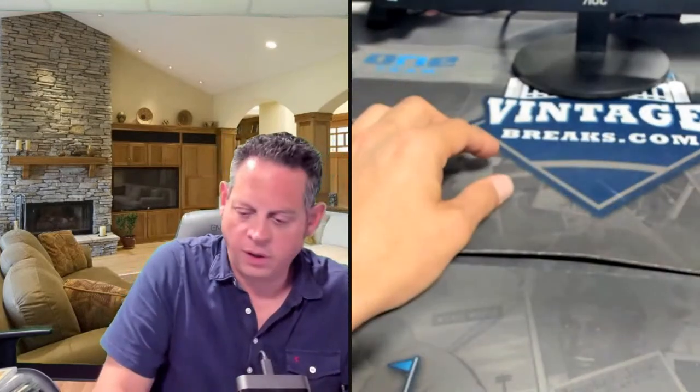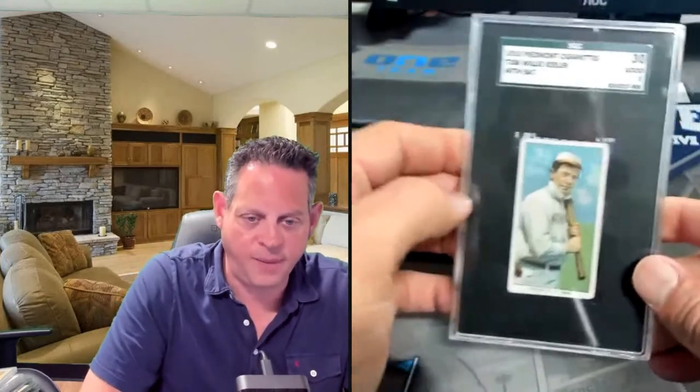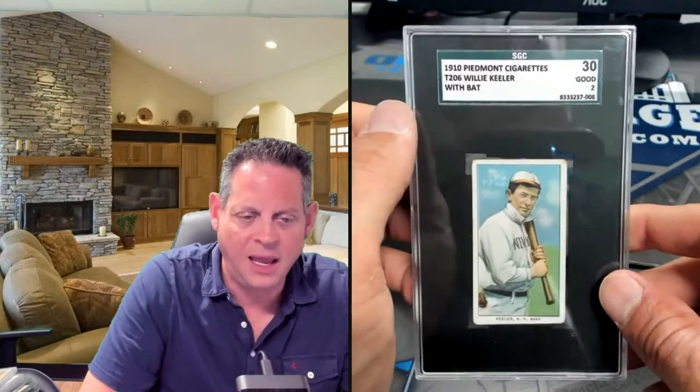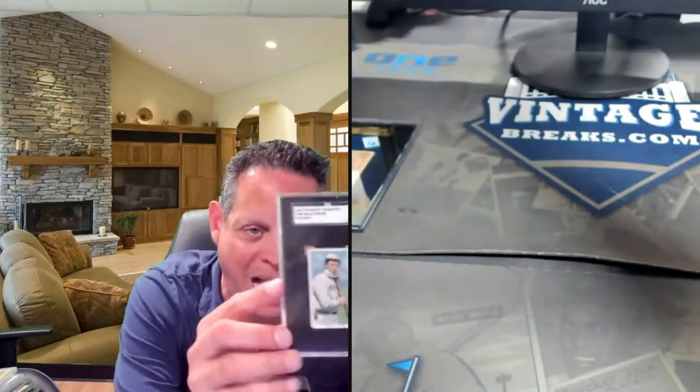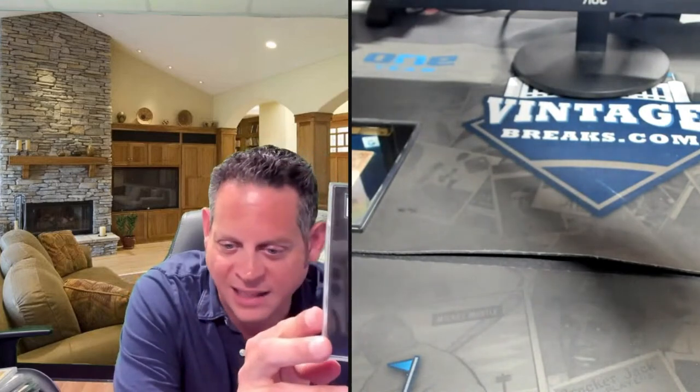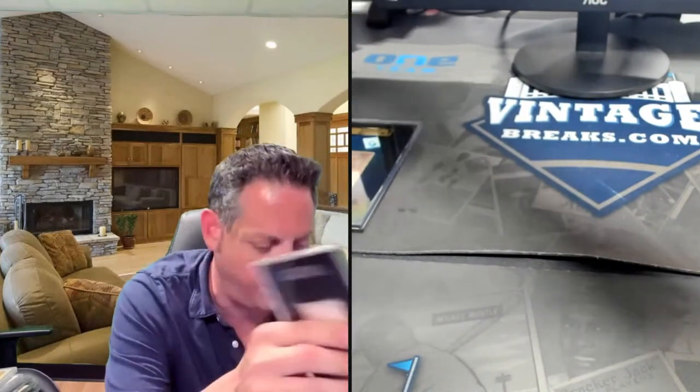I'll run through all the Hall of Famers that just came in. One of my favorite cards in the T206 set — not named Cobb, Mathewson, Cy Young, or Walter Johnson — is the Willie Keeler with bat against the clouds. I just think that's the cat's meow. Love this card, one of my favorites in the set. There's also a T206 Fred Clark batting — just a beautiful card with a Piedmont back.